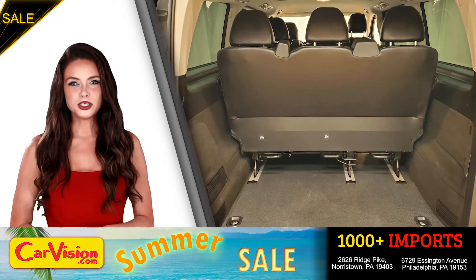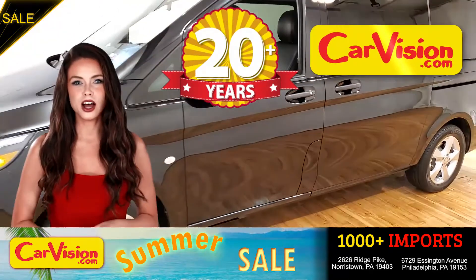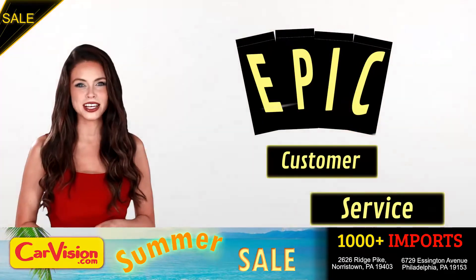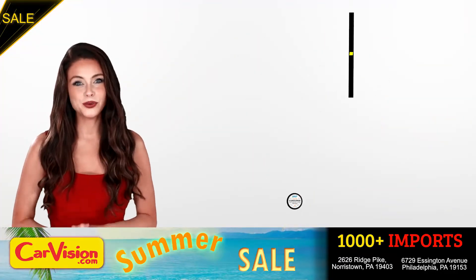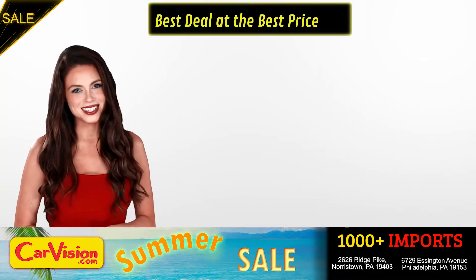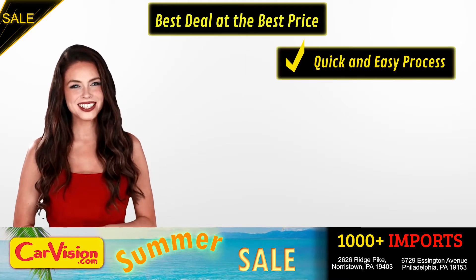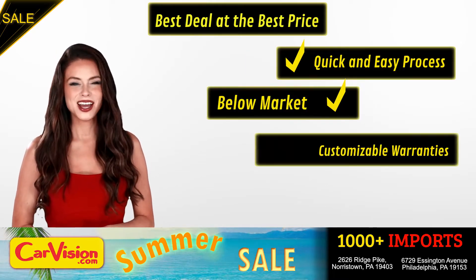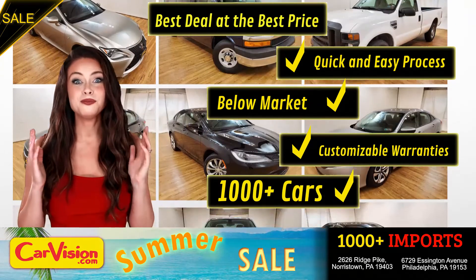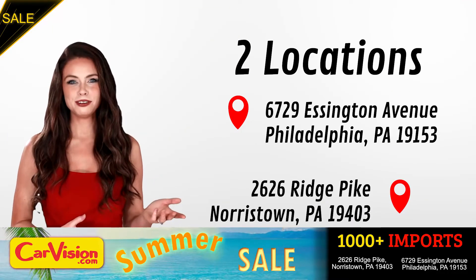And this completes our tour of this beautiful car. After 22 plus years in business, CarVision.com takes pride in providing epic and celebrated customer service, winning the renowned dealer rate customer satisfaction award for several years in a row. Here you can find the best deal at the best price with a quick and easy approval process, below market pricing, great customizable warranties and a curated inventory of over 1,000 plus imports in two convenient locations in the Philadelphia region.